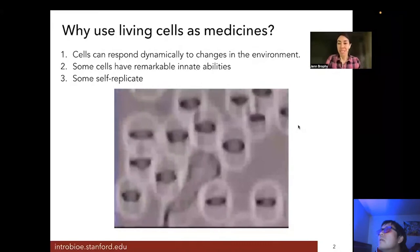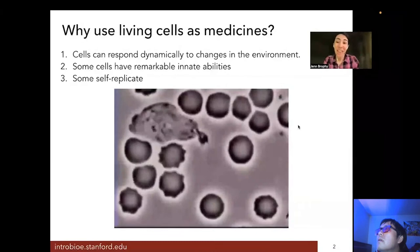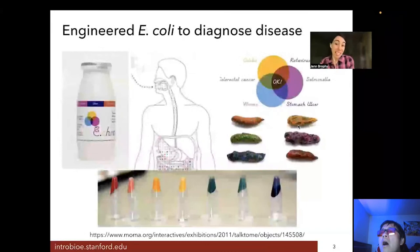There's an additional advantage to having living cells as medicine: some of them can self-replicate. Your bottle of Tylenol never makes a copy of itself, but a whole cell will. These are things that can continue to grow and make more of themselves, which in certain situations can be advantageous. Here's an example from students out of the University of Cambridge who engineered E. coli to diagnose disease.